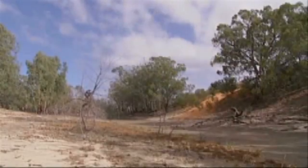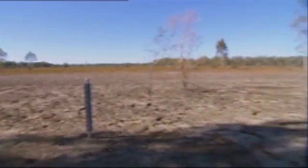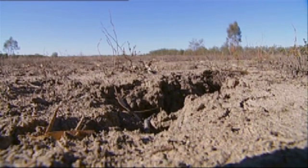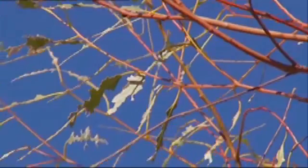Without enough water, the lakes are at risk of becoming very unhealthy. This threatens the survival of the plants and animals living in and around the lakes. These stressed river red gum forests that surround the wetlands provide habitat for many bird species, some of which migrate from the Northern Hemisphere each year.